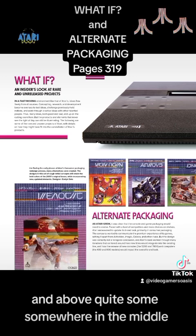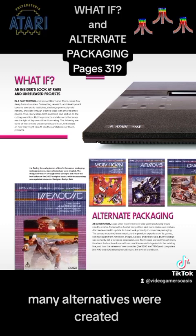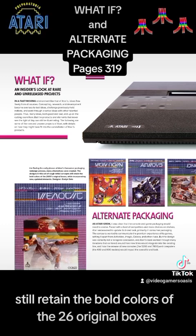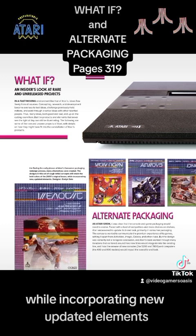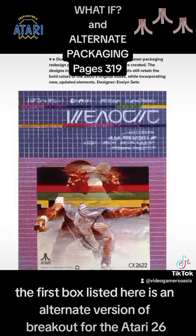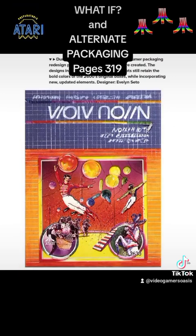During the early phases of Atari's consumer packaging redesign process, many alternatives were created. The designs in this set of rough initial concepts still retain the bold colors of the 2600 original boxes, while incorporating new updated elements. Designer Evelyn Seto — the first box listed here is an alternate version of Breakout for the Atari 2600, artist Evelyn Seto.